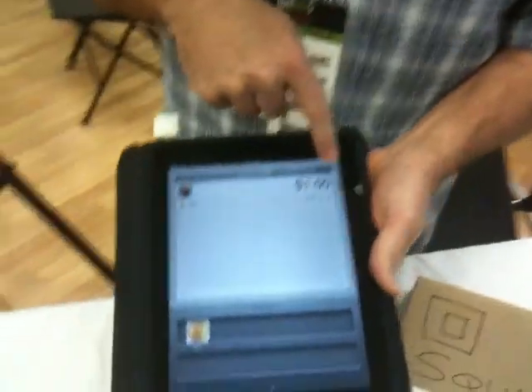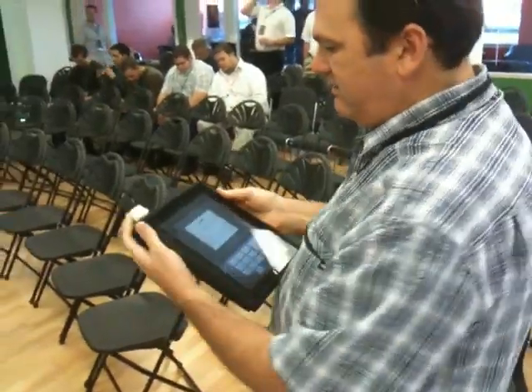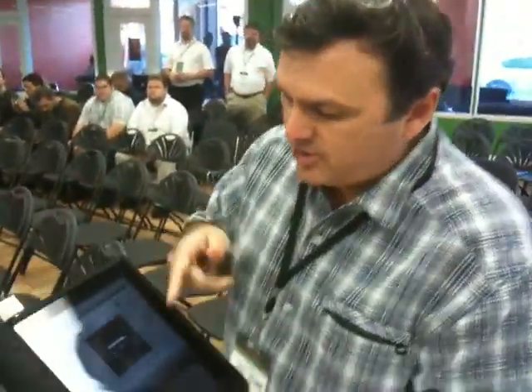We only want to do one. So then we want to charge your credit card, so we hit 'card.' You give me your credit card, and we put it through the Square reader here — we just swipe it carefully. It authorizes it, making sure the credit card is valid and hasn't been reported stolen.